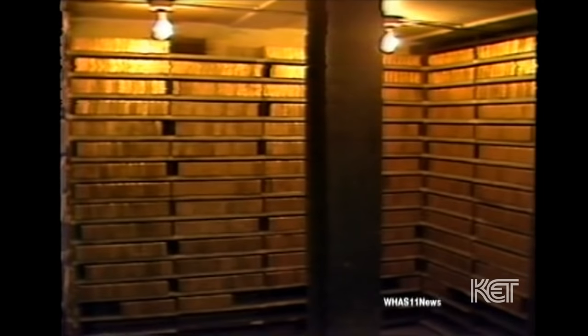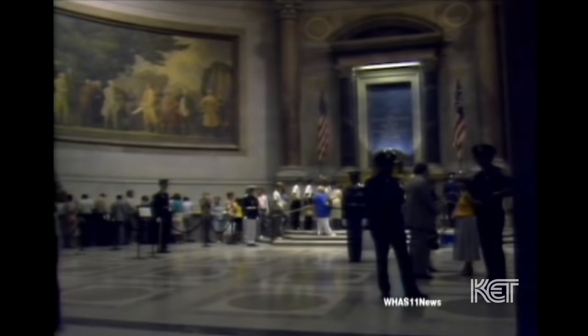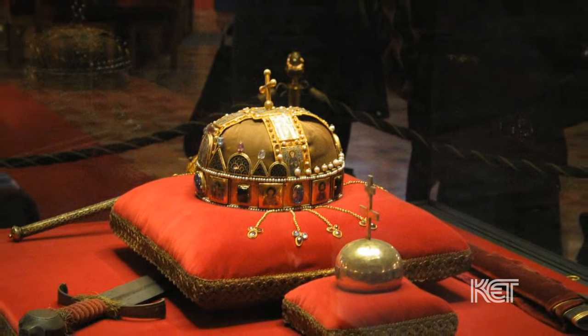The U.S. Gold Depository at Fort Knox exists to house America's treasures. Initially it started as a depository for gold bullion, and later developed into a holding place for a lot of other things. Over the years it has housed great treasures like the U.S. Constitution and the Bill of Rights. They also held the British Magna Carta, keeping it out of the hands of the Nazis. And there were things such as the Crown of St. Stephen and the Hungarian crown jewels.